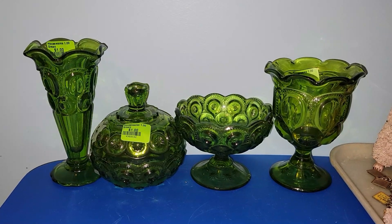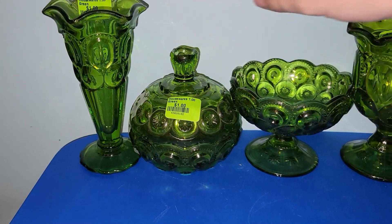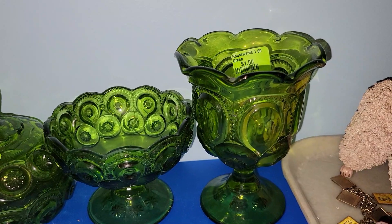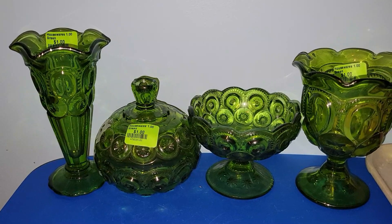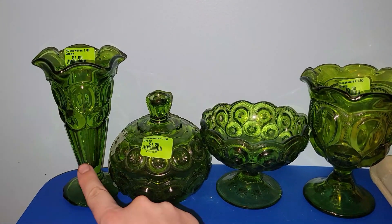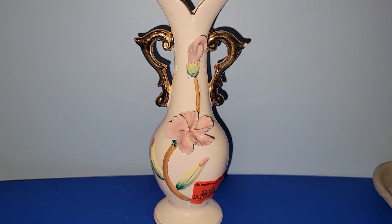For a dollar a piece I got four awesome pieces of avocado green L.E. Smith Moon and Stars glass. We have a vase, a lidded dish, a compote, and this other vase-type object — I don't think it's a goblet since no drinking glass would have a ruffled scalloped edge. I felt that was a really good price for Moon and Stars at a dollar a piece. I'll do some research on them and if they're eBay worthy they'll go to eBay, if not I'll price them for a live sale.